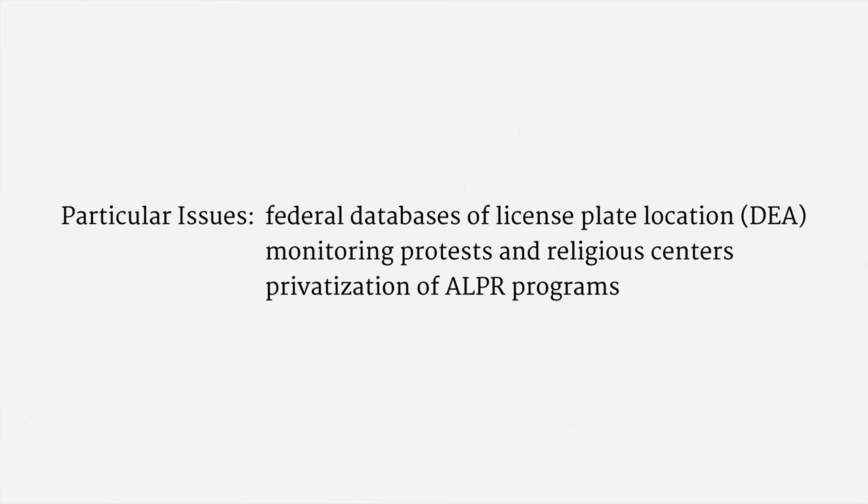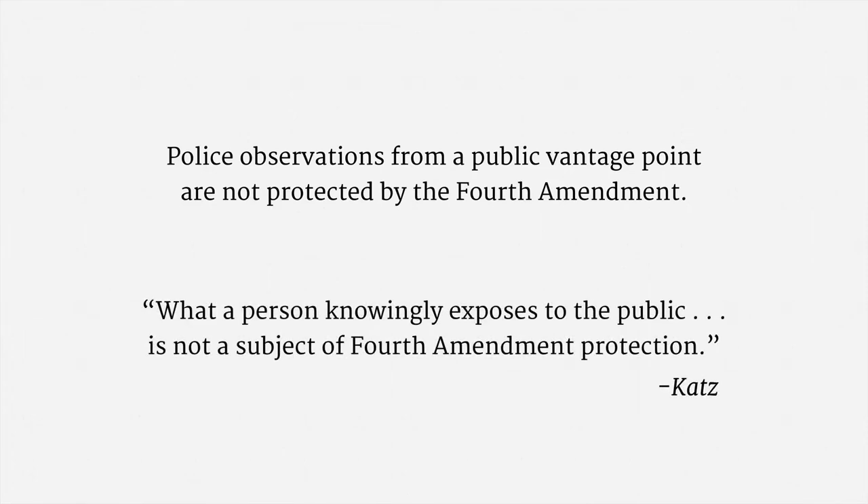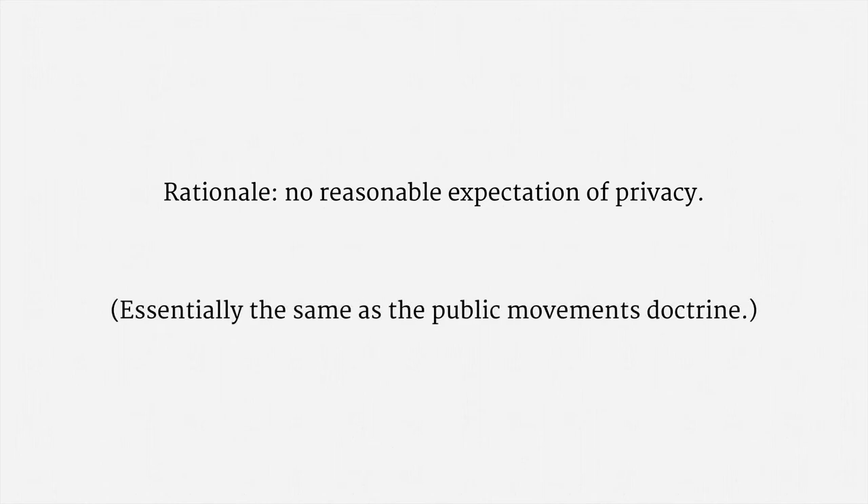Let me close with a brief sketch of the legal status of these systems. The Supreme Court has consistently confirmed that police observations from a public vantage point are not protected by the Fourth Amendment. In fact, going all the way back to Katz, the Court held that what a person knowingly exposes to the public is not a subject of Fourth Amendment protection. In formal doctrinal terms, the rationale is that there is no reasonable expectation of privacy in your car's license plate on a public road. Recording the license plate, therefore, isn't a Fourth Amendment search. If you're thinking this sounds a lot like the public movements doctrine, you're right on — it's essentially the same reasoning.